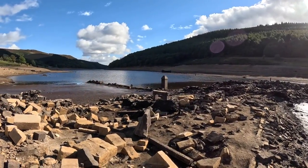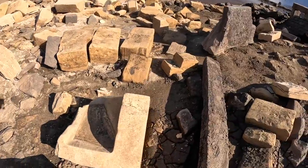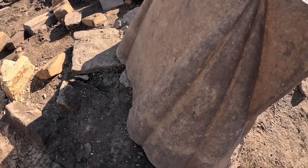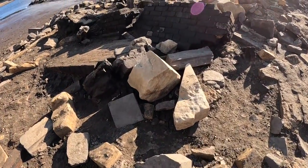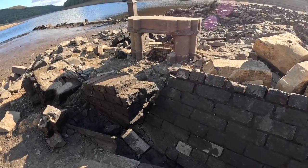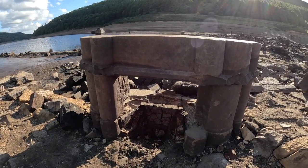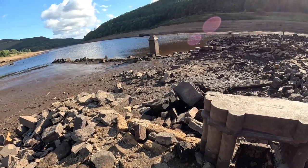Oh my god, look at that - there's a window there! Look at this - that's been part of quite a nice building. The walls have gone dark - look at that window. No way, look at that, that is incredible. That is what makes this journey worthwhile - unbelievable.